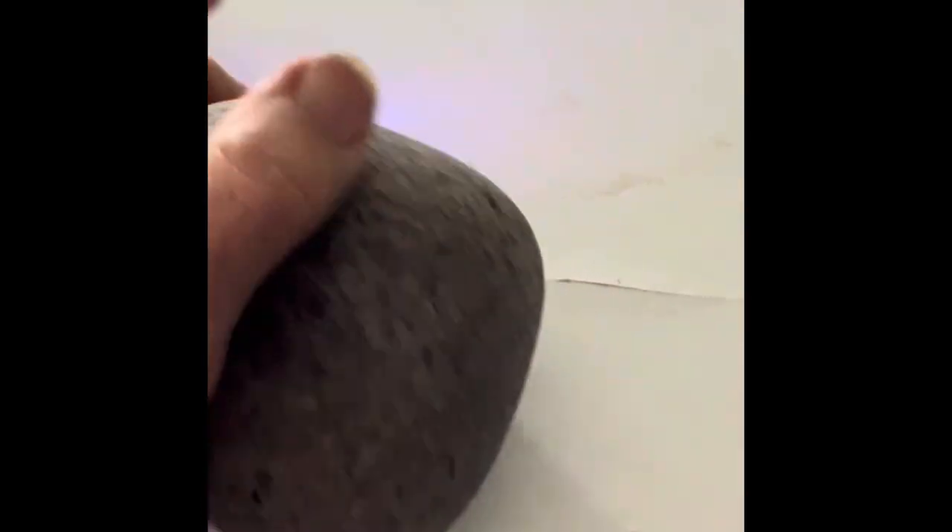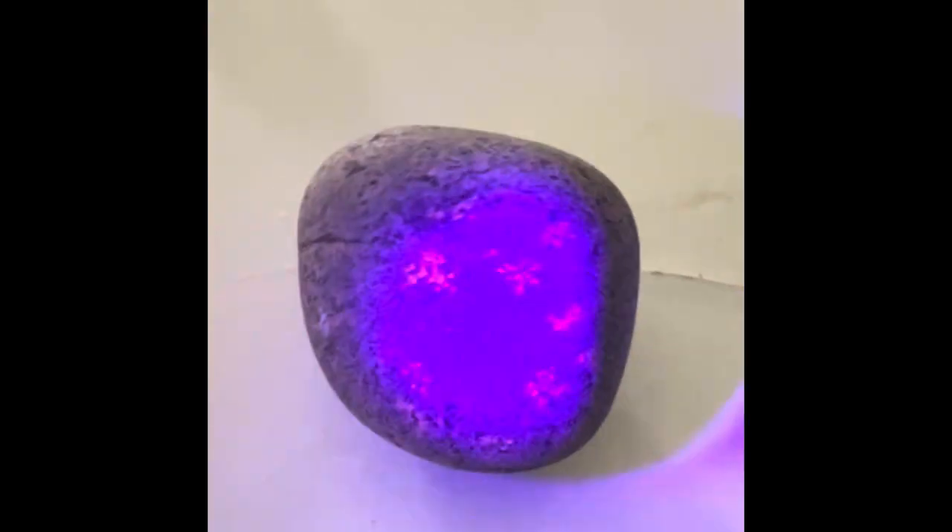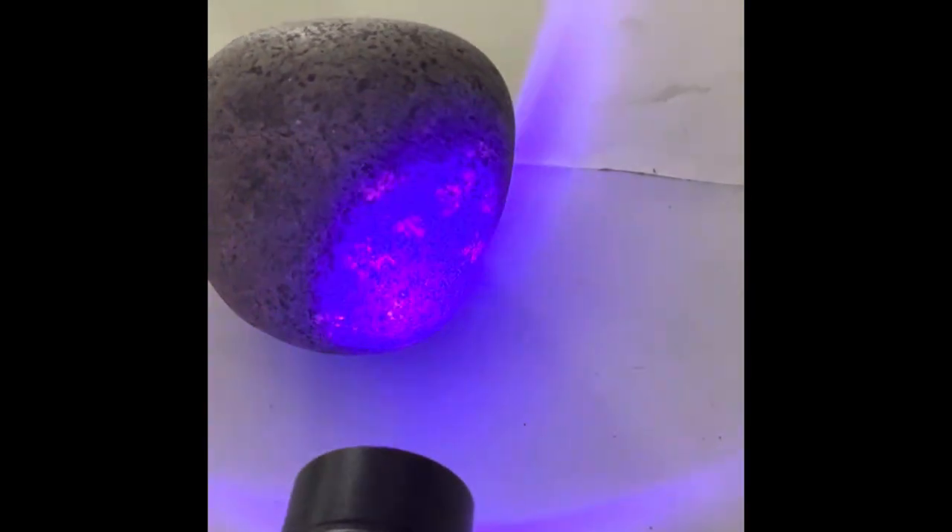Yooperlites were discovered by Erik Rintamaki in 2017 and he was credited with this find. He now sells them for $32 a pound — I know that because I bought one on Amazon a few years ago and it's teeny tiny. The ones I got from Amber are nice and big.